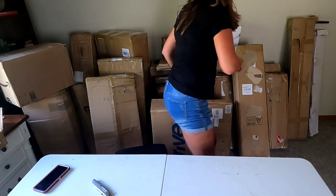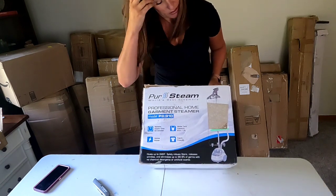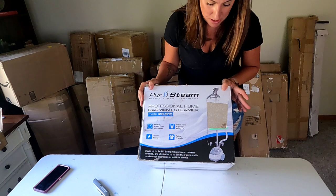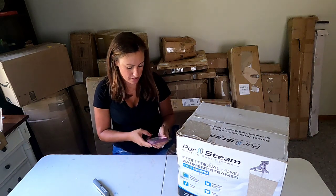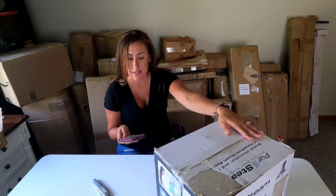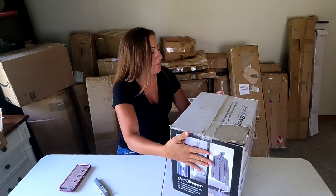Next one is easy — we have a purse steamer, a professional garment steamer. I'll take it out and make sure it still works. It looks like the steamer retails for about $100, so I could probably get $60 for it. I'll verify that everything's here and that it turns on — but yeah, that's a good one.